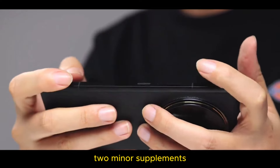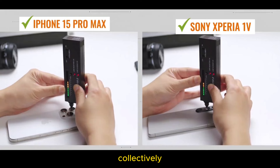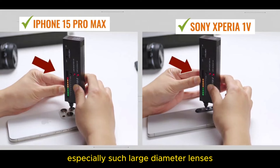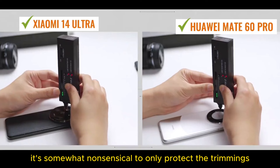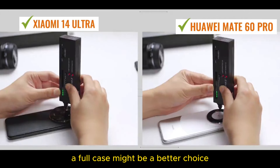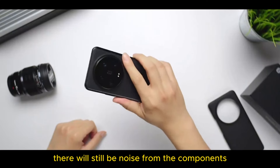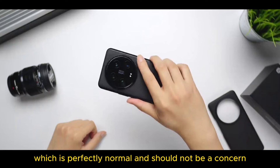Two minor supplements. One is that apart from Apple and Sony, the hardness of lens glass is actually rather extreme collectively. Especially such large-diameter lenses, it's somewhat nonsensical to only protect the trimmings. If you don't want it to scratch within two and a half days, a full case might be a better choice. Second point: when the lens shakes, there will still be noise from the components, which is perfectly normal and should not be a concern.